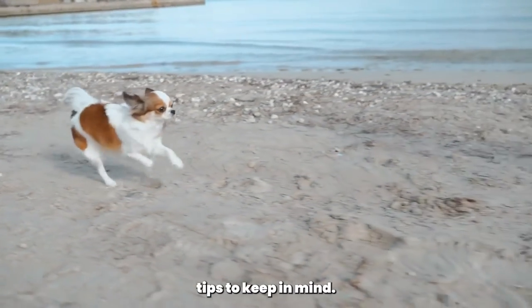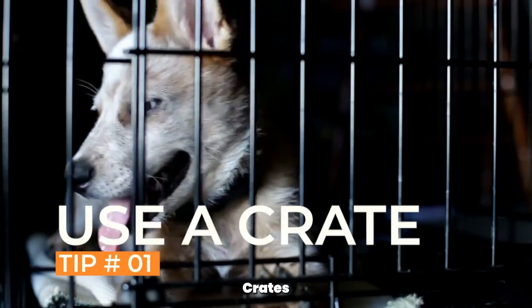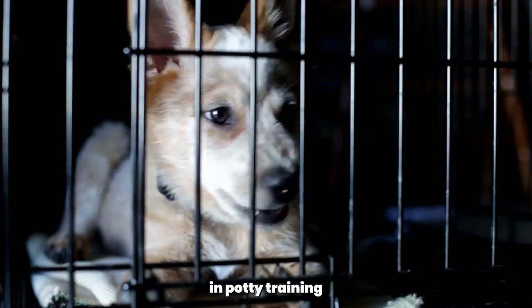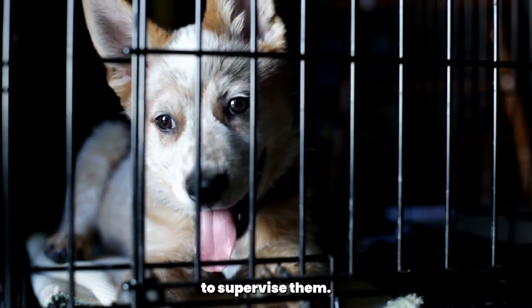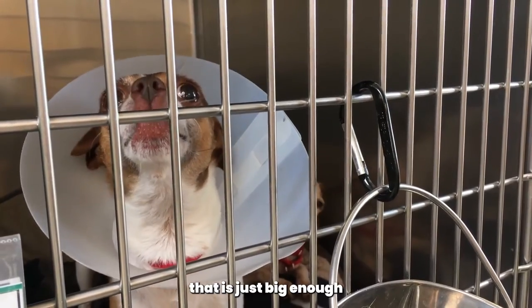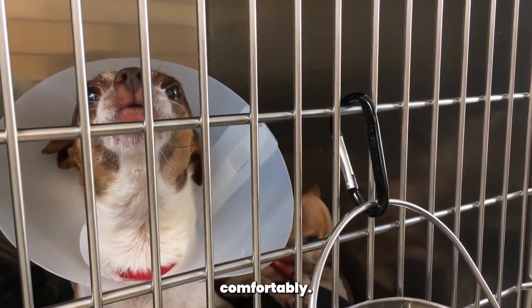Here are some helpful tips to keep in mind as you potty train your Chihuahua. Use a crate. Crates can be a helpful tool in potty training, as they can prevent your Chihuahua from having accidents in the house when you're not able to supervise them. Choose a crate that is just big enough for your Chihuahua to stand up, turn around, and lie down comfortably.